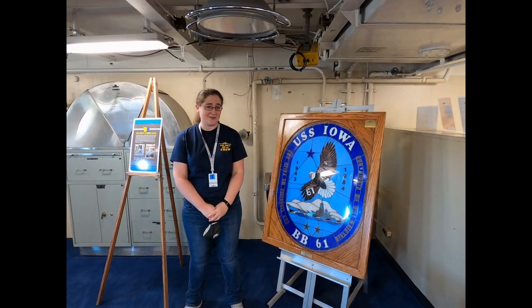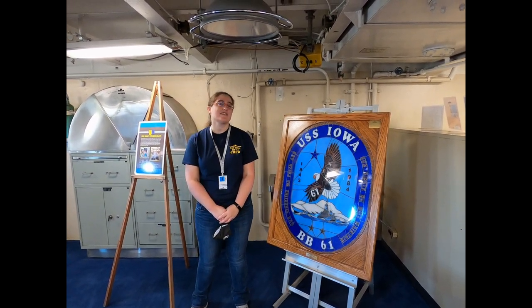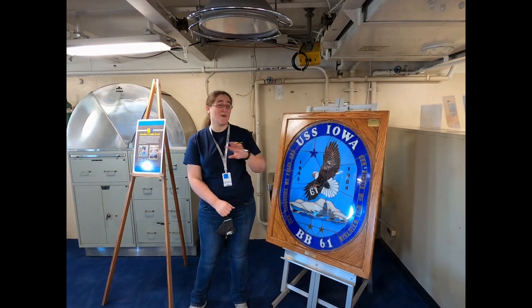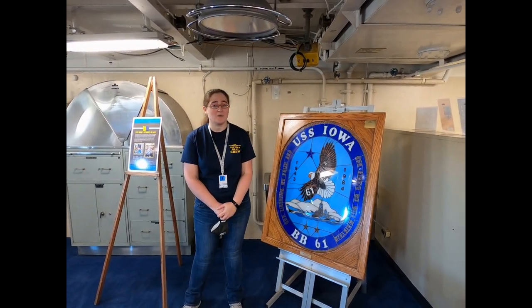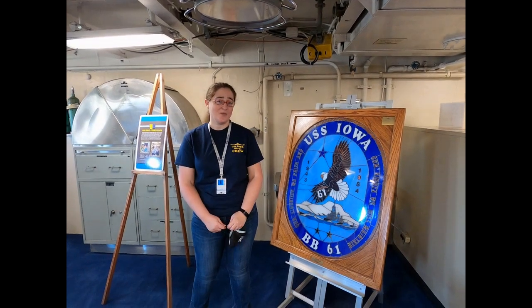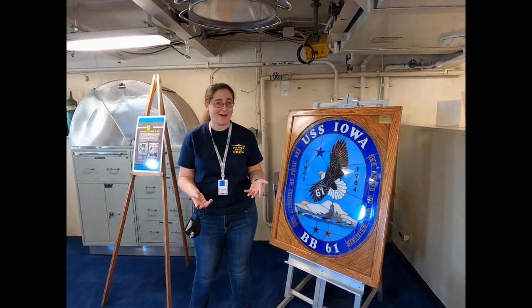With this ship being mostly made of steel, can you imagine how much she weighs? The Iowa is so heavy that it displaces or moves 45,800 tons of water out of the way when it's lowered into the ocean. That's enough water to fill 18 and a half Olympic-sized swimming pools. That's a lot of water.